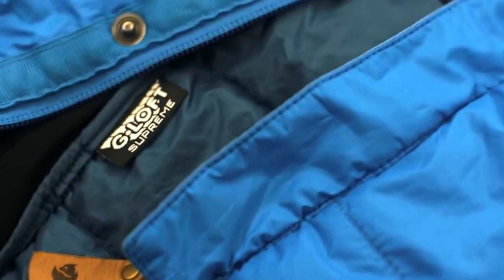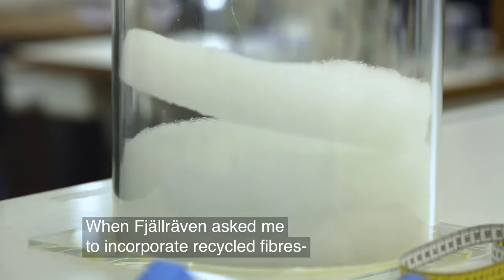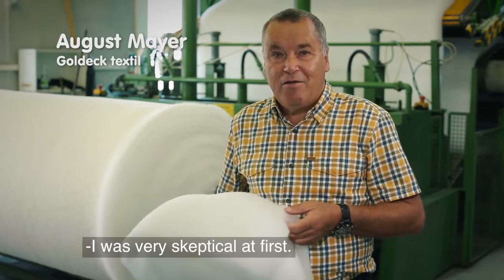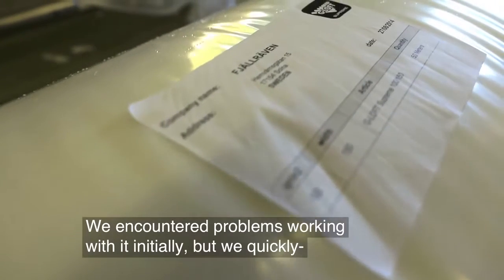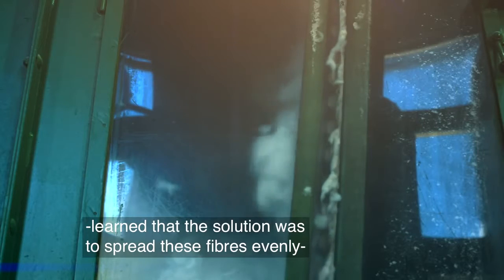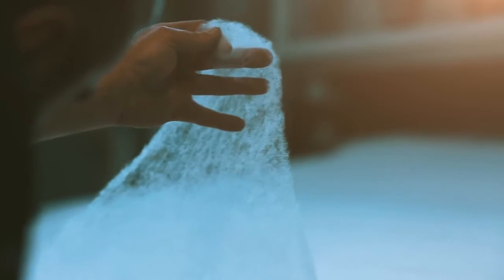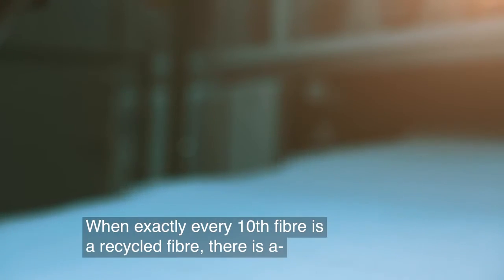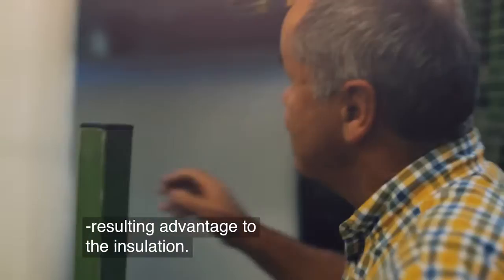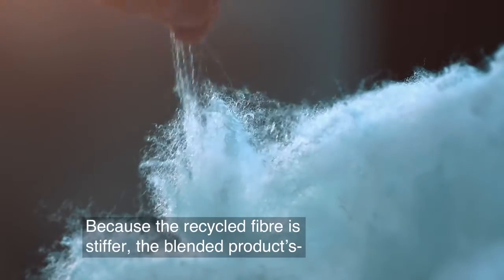In addition, the recycled polyester fibers, which make up 10% of the product, have a surprising effect. Through the slightly steeper recycled fiber, the loft is supported.